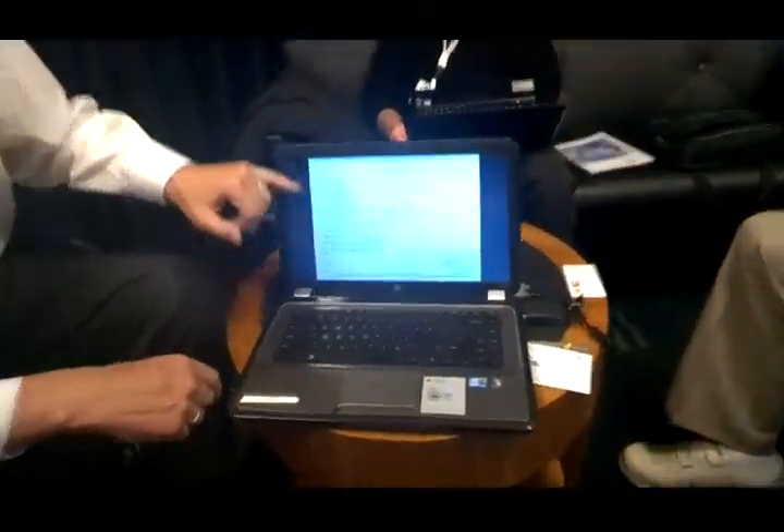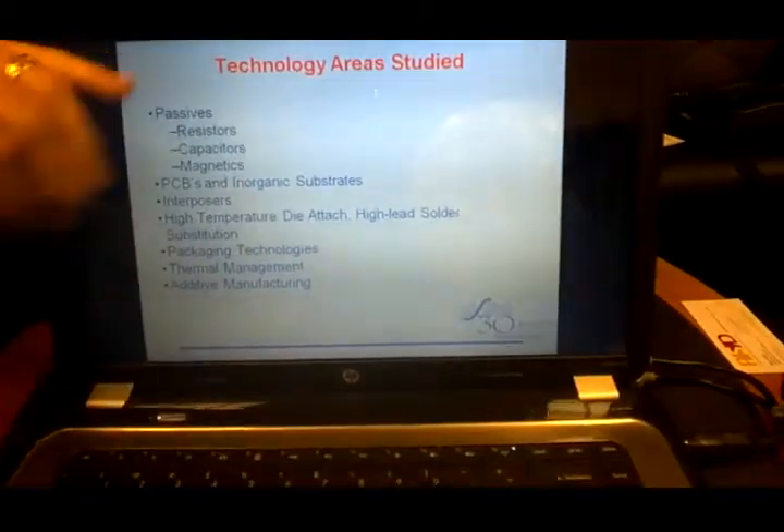Those are the two driving factors for why the industry is looking at embedding. When we surveyed the industry, the two leading reasons people said they're investigating or implementing embedding are performance and size — they get more performance, higher efficiency, and can reduce size. The report covers in-depth chapters on resistors, capacitors, and magnetics — the three important passives — as well as a significant chapter on substrates, both organic and inorganic, FR4-type materials and ceramics, interposers, high-temperature die attach, and sintering.